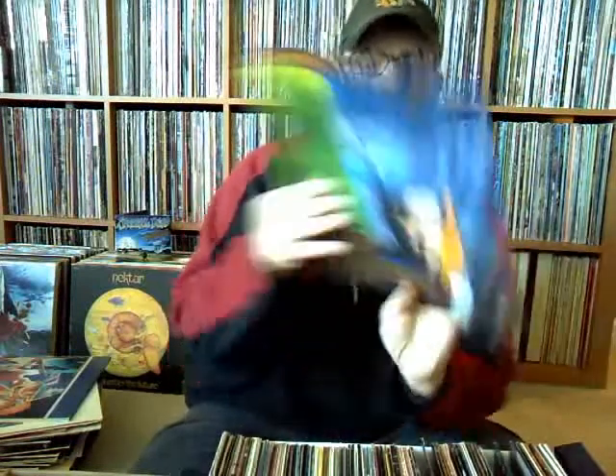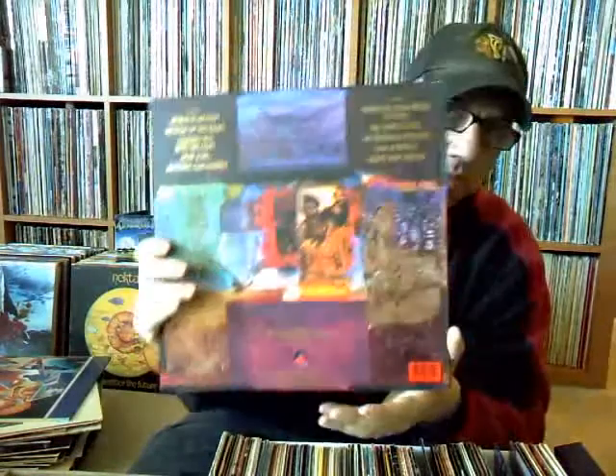Jackson Browne, 'World in Motion' — didn't have this. Nice, kind of glossy cover to it, and the inner sleeve with that as well — always a nice thing. That's on Elektra.